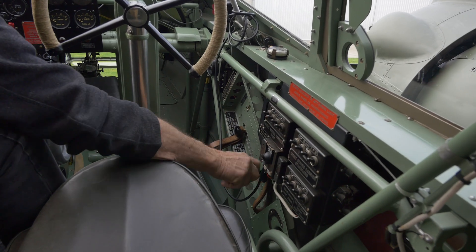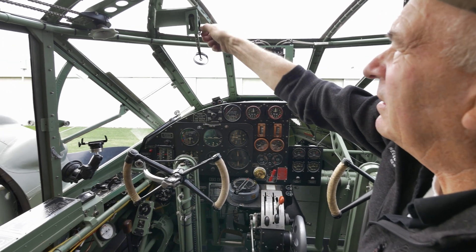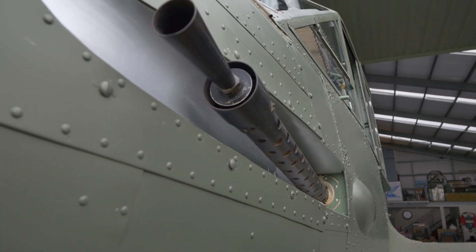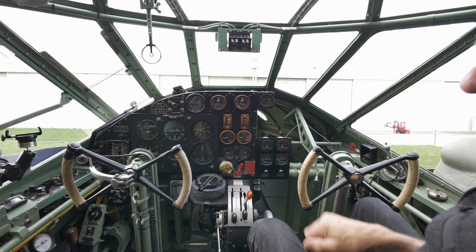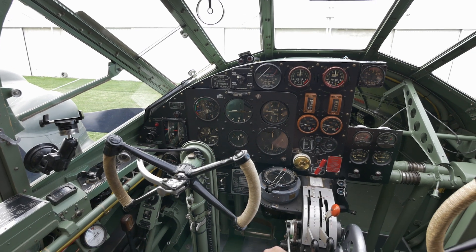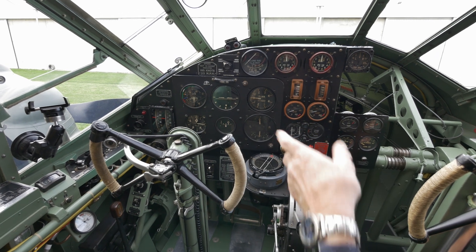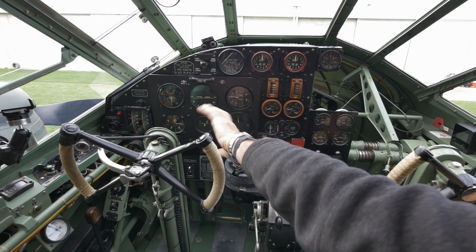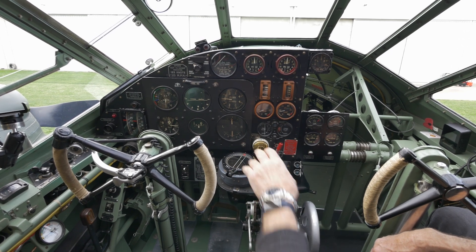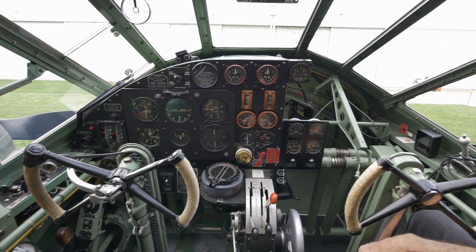Here we have the fuel cock on and off. There's also the ring-and-bead sight for the pilot's .303 machine gun, which is mounted down by his left knee — he can cock the gun and clear jams from the cockpit. We have the pressure gauge for the brakes, clock, dual tachometer for engine RPM, the pilot's blind flying panel — the standard RAF six-pack which all aircraft had — plus the P4 compass and various engine instruments, fuel gauges, and temperature gauges.